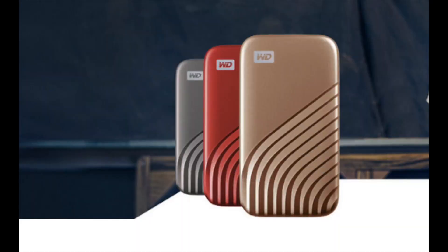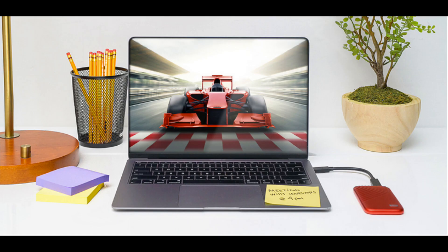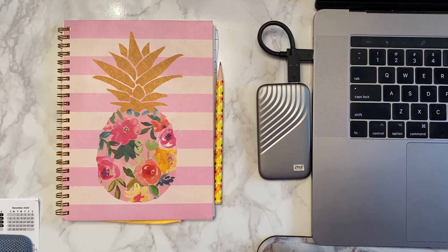Plus, in some cool color combinations, the WD brand My Passport SSD is the one to choose if you want a little life in your laptop bag. This drive is also shock- and drop-resistant up to 6.5 feet, and it's compatible with both Mac and PC.